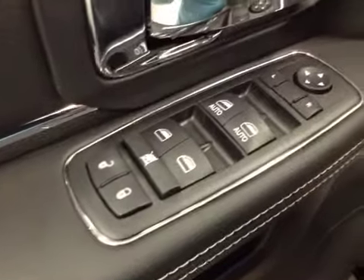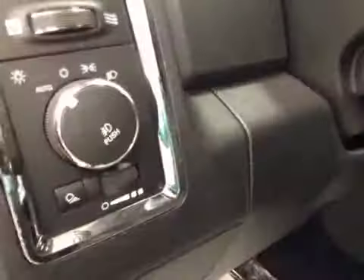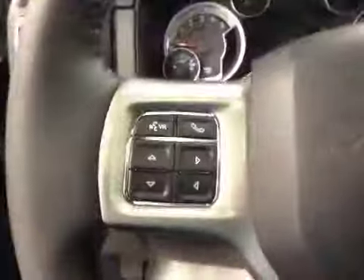Here are your options. You have power locks, power windows, power mirrors, power driver seat with lumbar support, memory seat, light controls, power adjustable foot pedals, hands-free communication, and cruise control.